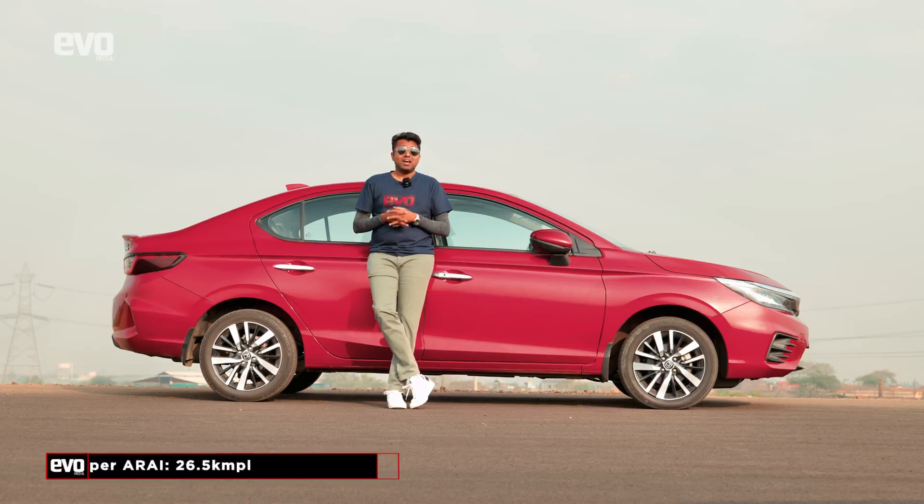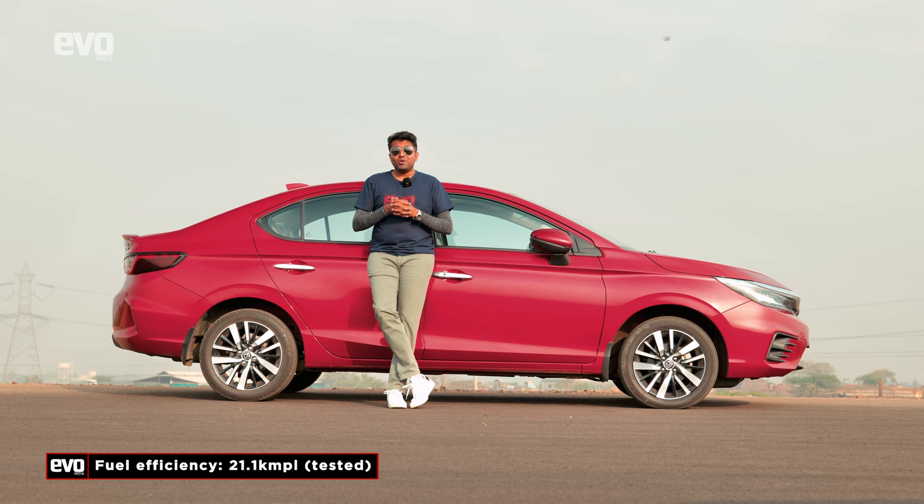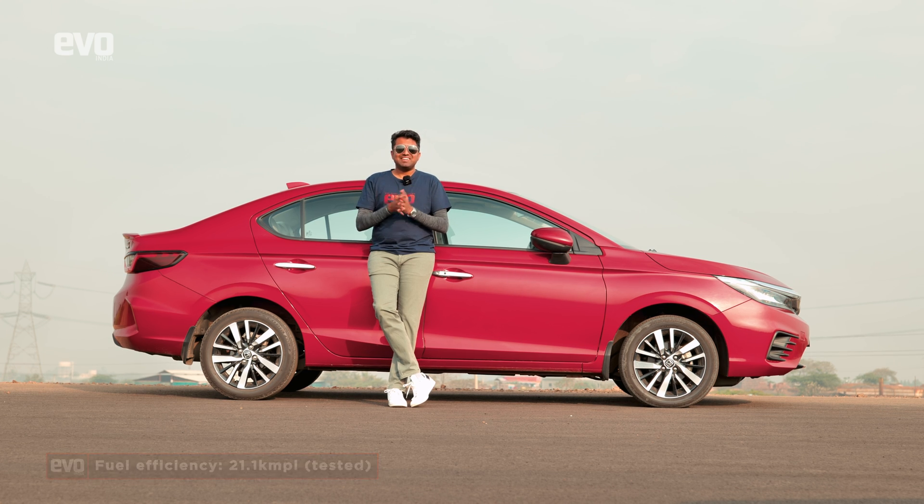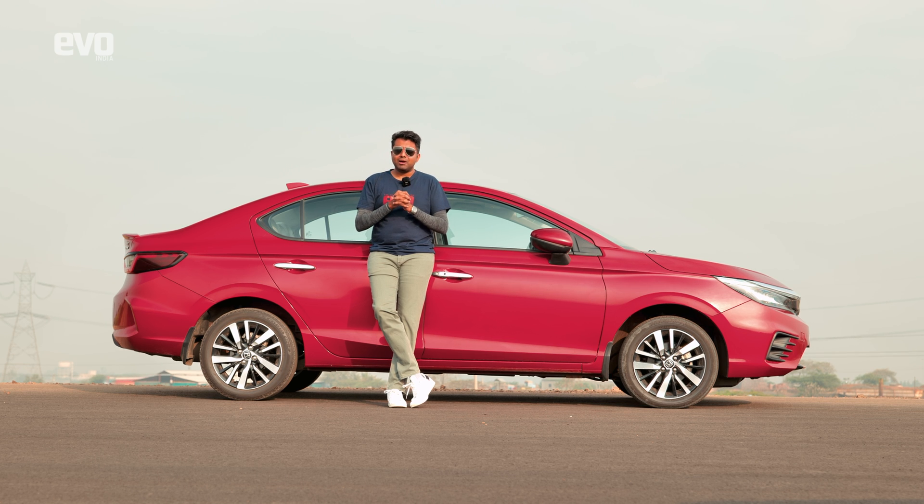Isn't it amazing how the hybrid system works? 21.1 kmpl on just a regular city drive. Why aren't strong hybrids used more in India? It's the Indian government that doesn't back them. Maybe a bureaucrat watching this will learn a thing or two about how clean tech works — tech that doesn't require an entire ecosystem built around it. Now let's get back into the Honda City hybrid and learn about the ADAS tech.